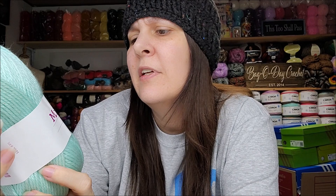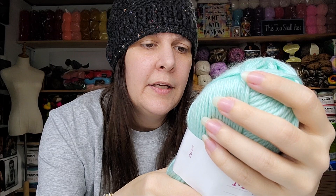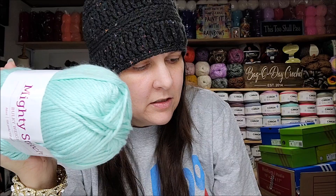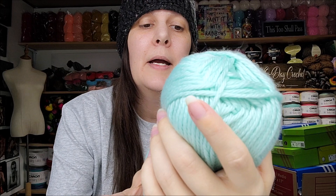This one is called Mighty Stitch Bulky weight, color is Mint — very appropriate name! 136 yards, 100 grams, bulky number five. It's really soft — 80% acrylic and 20% superwash wool, machine wash on cold, tumble dry. This one is made in China; the previous two were made in Peru. It's nice and very scarfable. I like that.